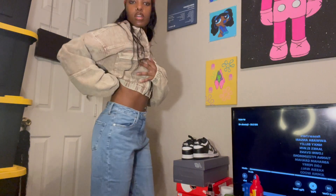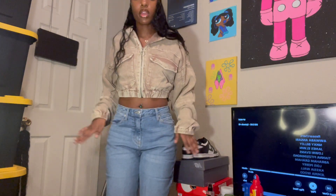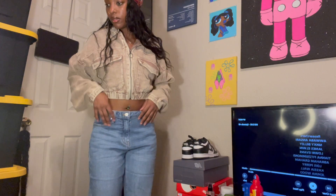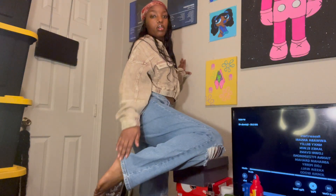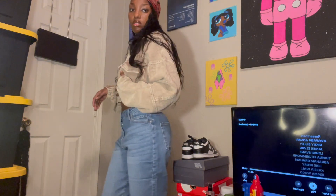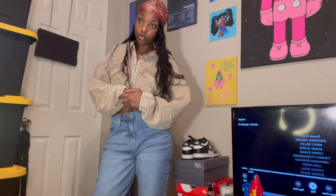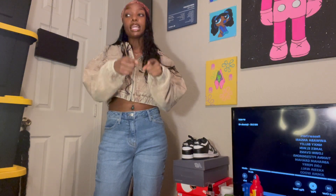These pants are also a size five but they look a little bit taller than the other ones. These fit real good - I feel like I wouldn't need to hem them at all. They got a couple ribs, not too many. They stop right here so I ain't touching the ground. This jacket is getting worn - basketball season coming up. I just graduated from juco so y'all know where I'm gonna be.